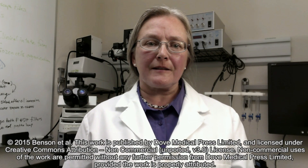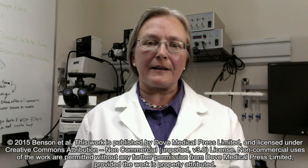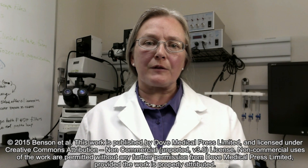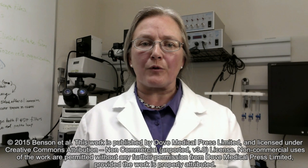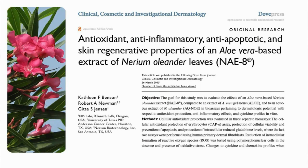My name is Gita Jensen and I am the research director at NIS Labs. My background is in immunology and systems biology with a focus on natural products research. I would like to talk about our research on the effects of a novel plant extract on human skin health.